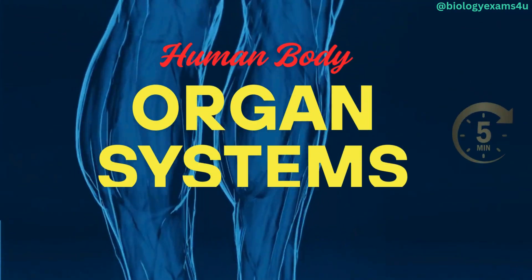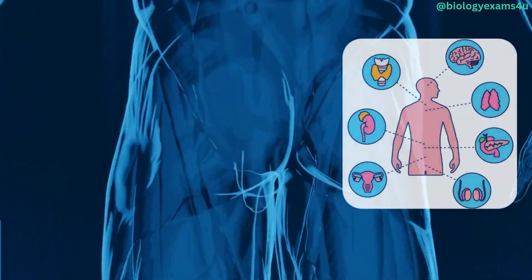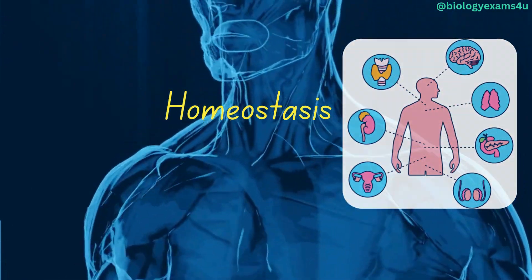An organ system is a group of organs that work together to perform one or more functions. Each system plays a vital role in maintaining homeostasis, the body's ability to maintain a stable internal environment.